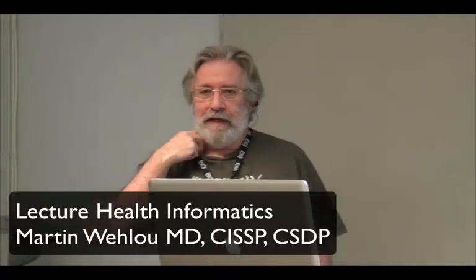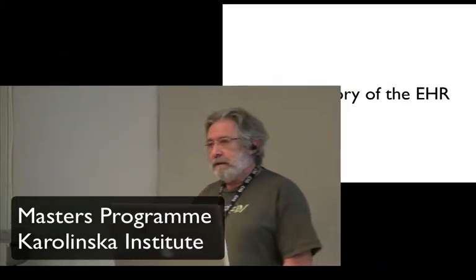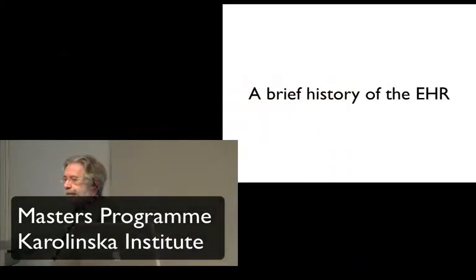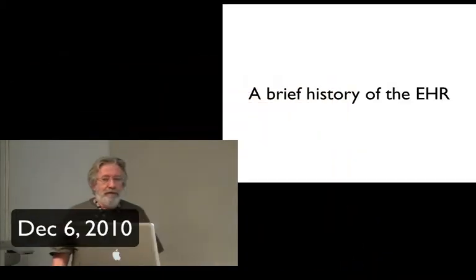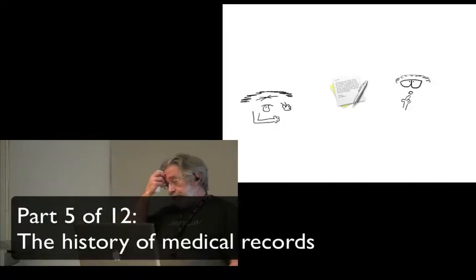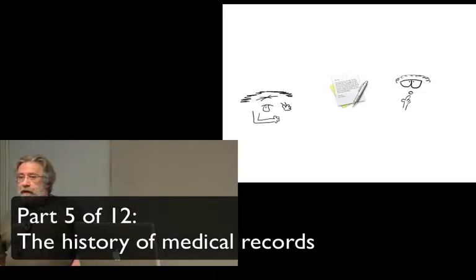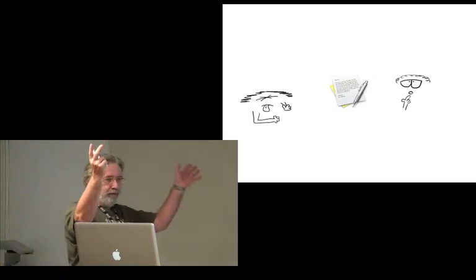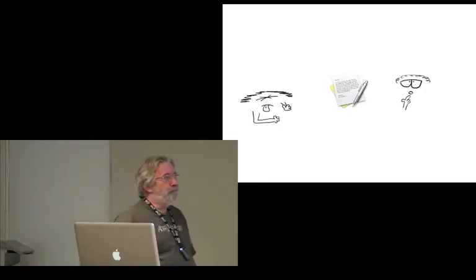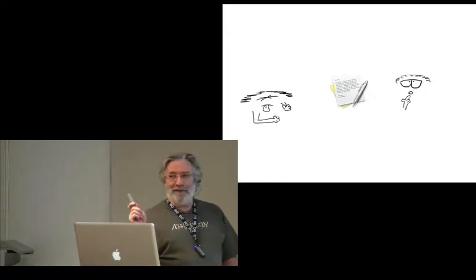If we look at the electronic healthcare record, that little automated disaster we have, how come it looks like it does? I'm going to do a brief history here. I can do that because when I started as a GP, I bought a practice from another guy. In Belgium, you own your practice — I bought the house, the bedroom, the kitchen, the practice, the patients, everything. You can buy patients there, except the patients don't get the cut.